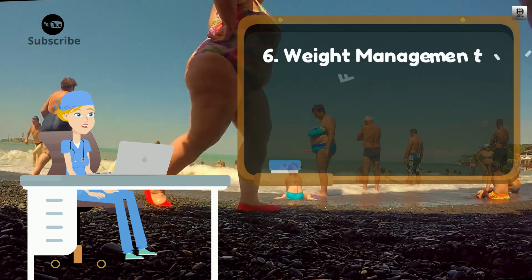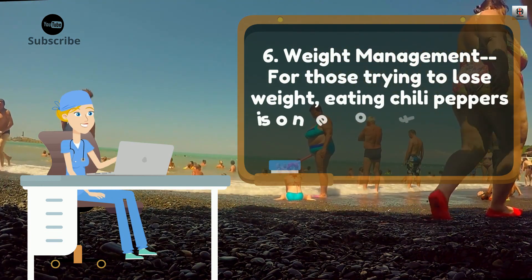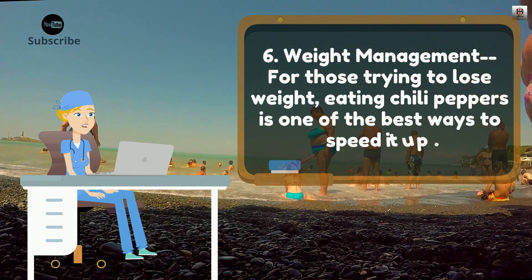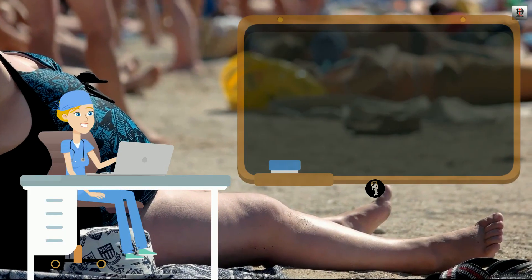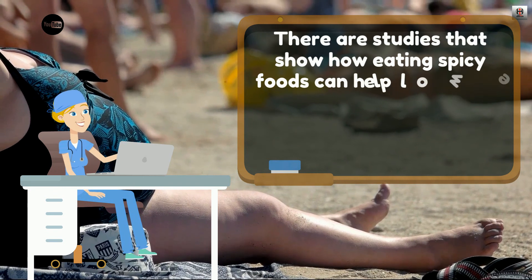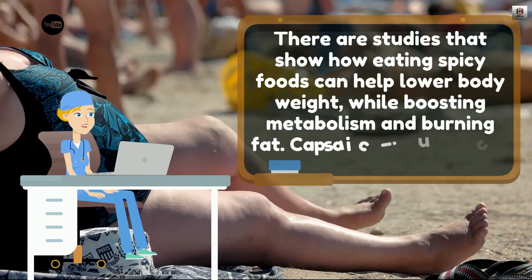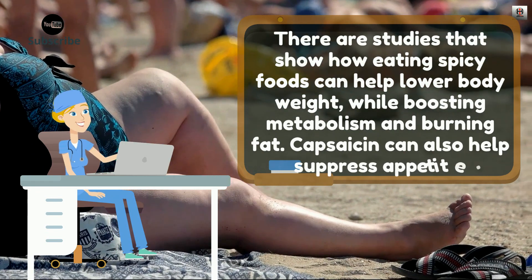6. Weight Management. For those trying to lose weight, eating chili peppers is one of the best ways to speed it up. There are studies that show how eating spicy foods can help lower body weight while boosting metabolism and burning fat. Capsaicin can also help suppress appetite.